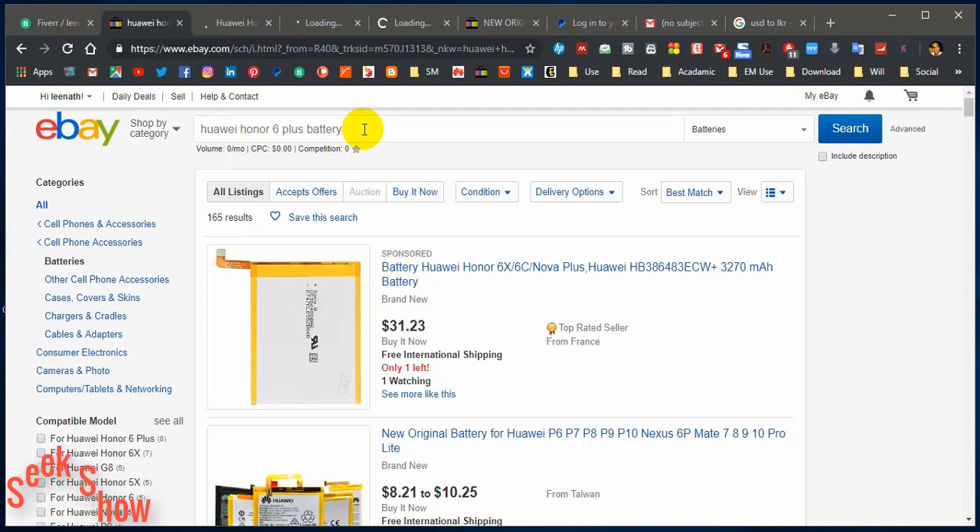So out of the search results, I have selected three results which have included my search keywords, including Honor 6 Plus and battery. This is the first result. I will show you the next key point — the next factor that you must pay attention to when you buy from eBay online market.